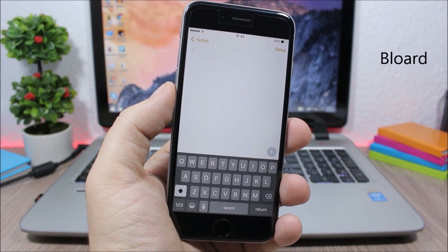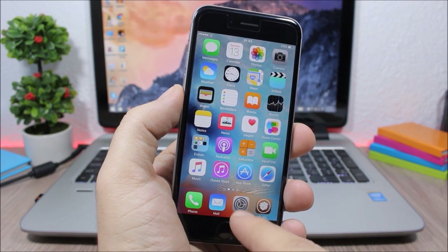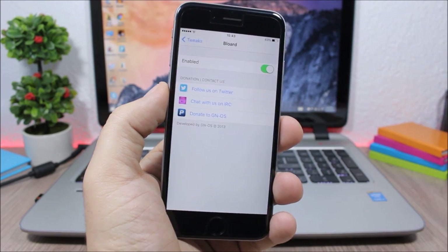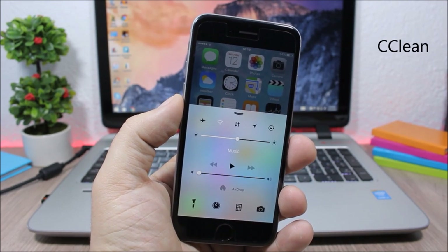Blored replaces the stock white iOS keyboard with a dark keyboard. In the settings all you have is an enable button to turn it on or off.